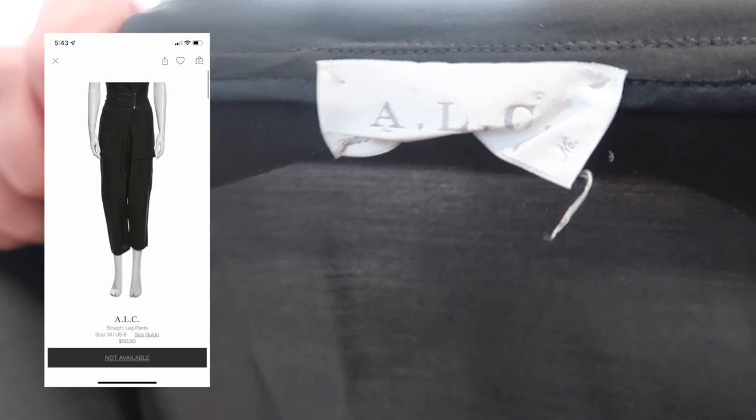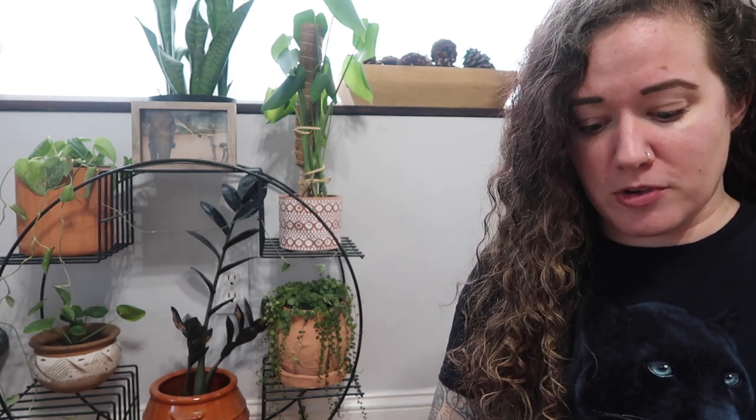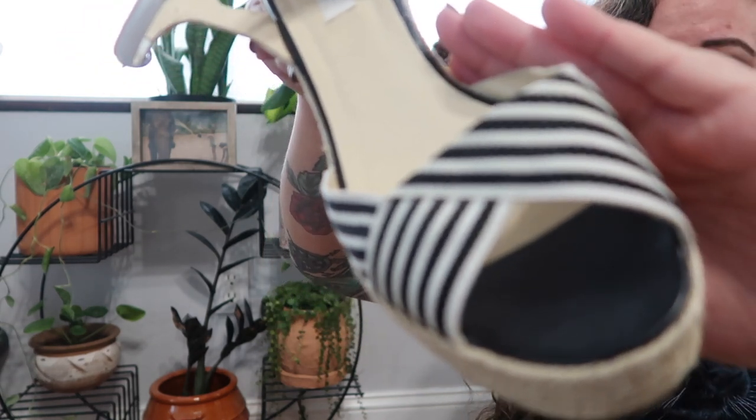Just two pieces left. First is ALC — silk-blend cargo-style pants with a weird fold-over detail. I did list these but didn't really know how to market them, so hopefully they'll do a better job. Last but not least, LK Bennett — I didn't even know The RealReal accepted this brand until Daniella told me. I've had these for quite a while. They are some really cute espadrille-style wedges with an ankle strap, but apparently nobody wants them, so we'll see.